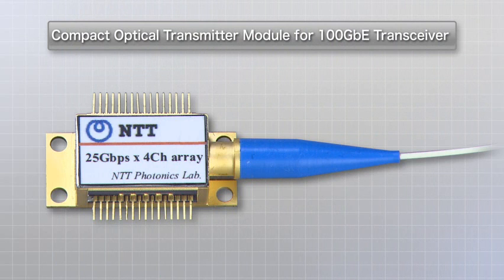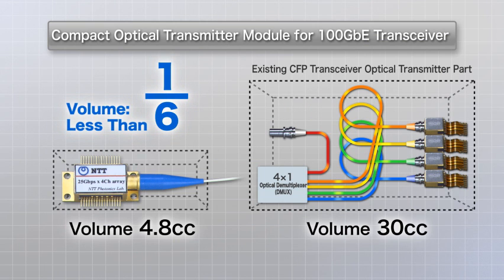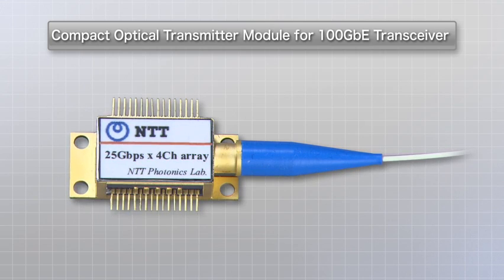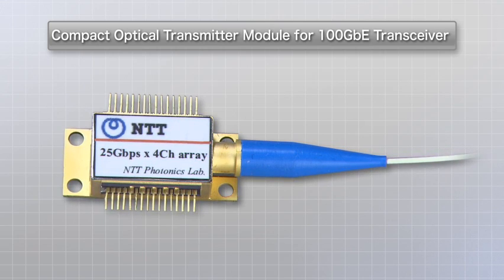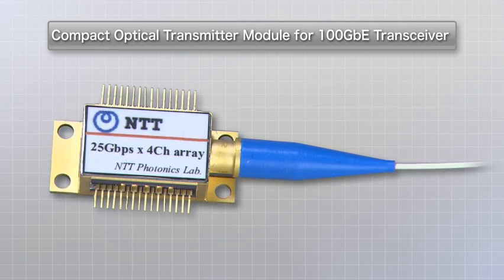This is the transmitter module that incorporates the chip. The volume is about 4.8 cubic centimeters, which is less than one-sixth the volume of existing optical transmitter parts. With further adjustments to the package, the volume is expected to be reduced to about 2 cc, or less than half of the current size.